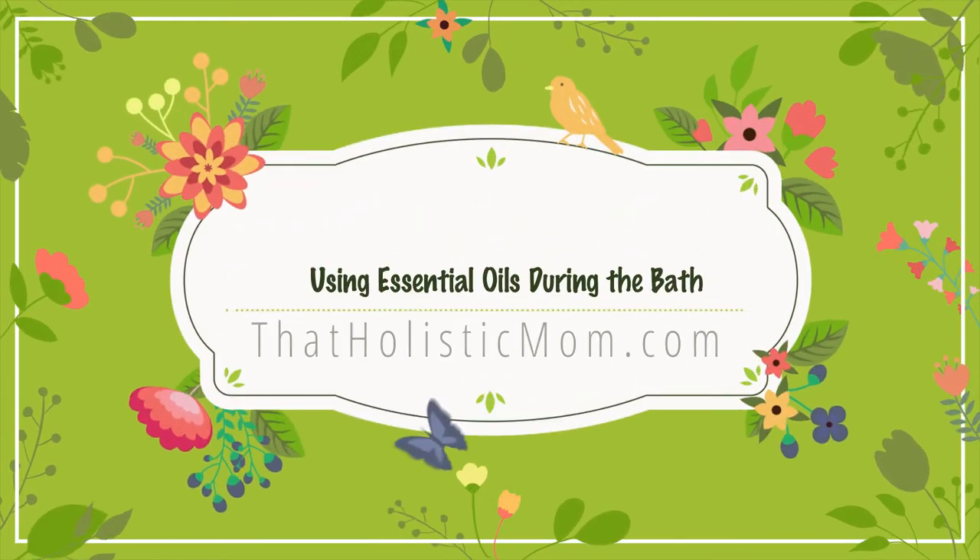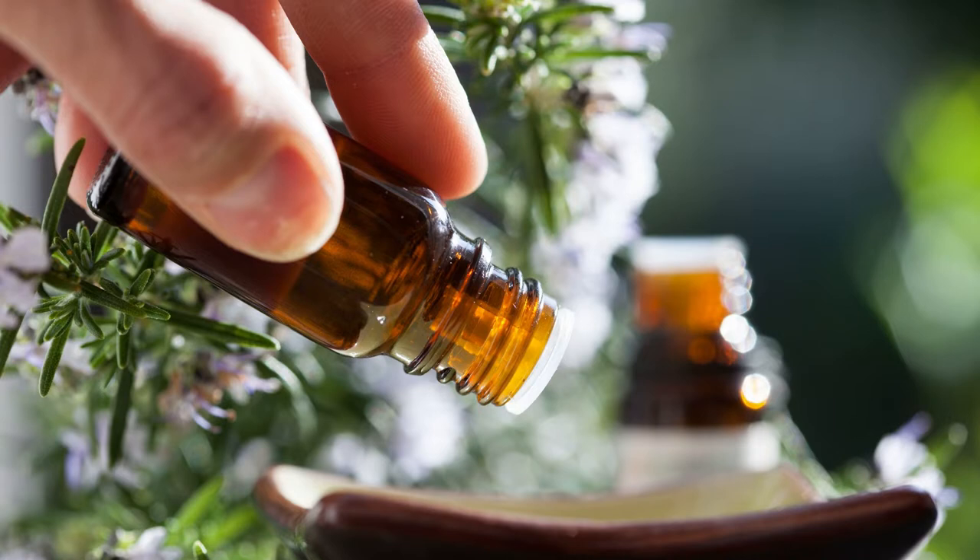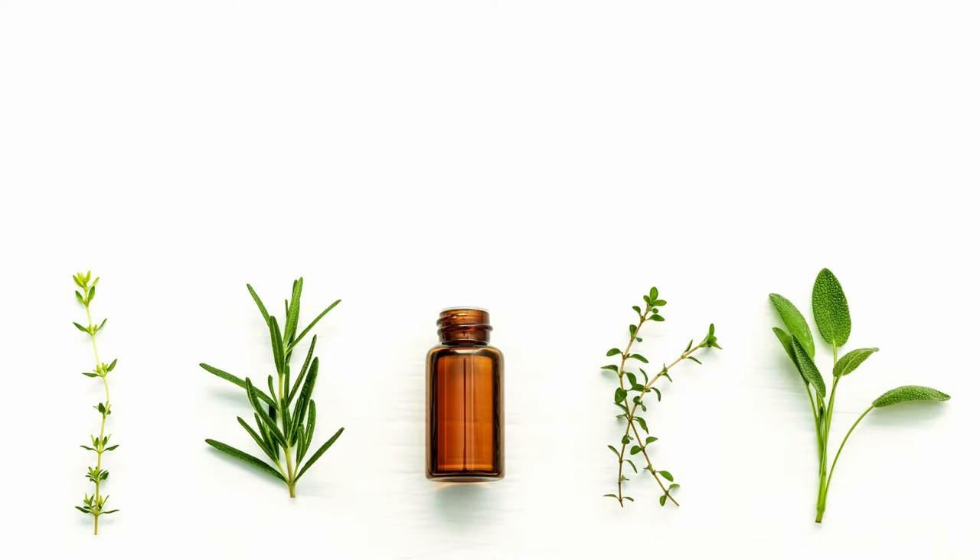Hello and welcome back to the channel, glad to have you here. Today's video is going to be super short and simple — we're going to talk about how you can incorporate the healing benefits of essential oils in the bath.